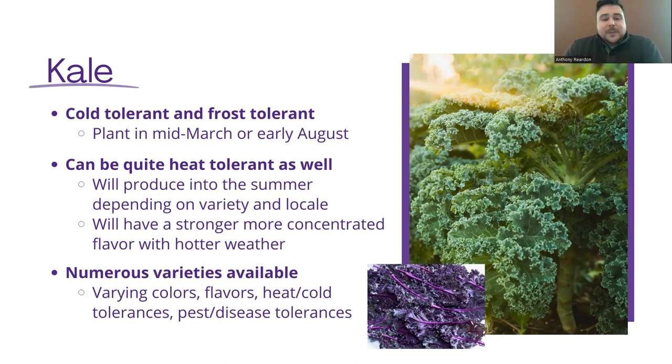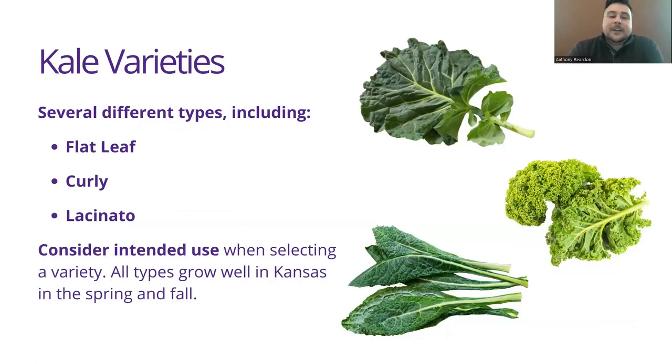Numerous varieties are available. They vary in color, flavor, heat and cold tolerance, and pest and disease tolerance, amongst many other things. Three of the main types you'll see on the market are flat leaf kale, curly kale, and lacinato kale. Flat leaf is very smooth with no defined edges. Curly kale is the exact opposite — very fringed and frilly. And then lacinato kale almost has a leathery texture to it, and it almost performs like leather when it comes to its endurance in the environment.